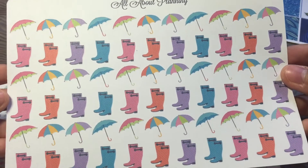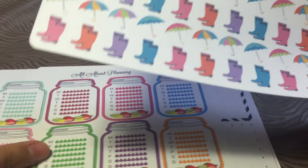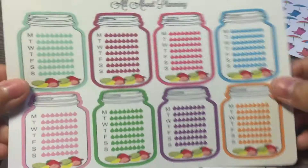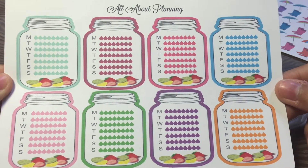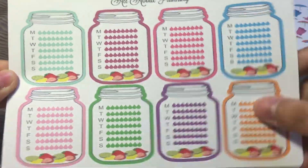I also picked up some rainy day stickers. It's been raining so badly here in Singapore — every week it rains so much, so this will look pretty cute in my planner. And then we have some hydration trackers. I love it; I haven't seen this style of hydration trackers before. These are really cute — I love the cute fruits at the bottom.